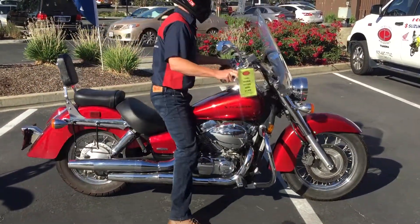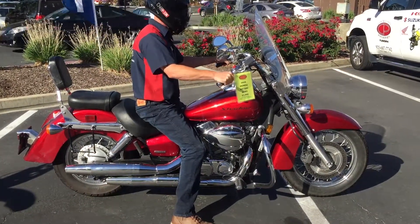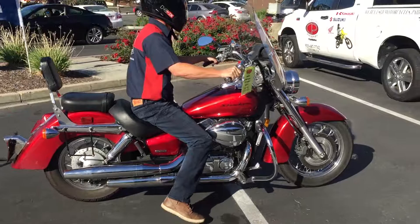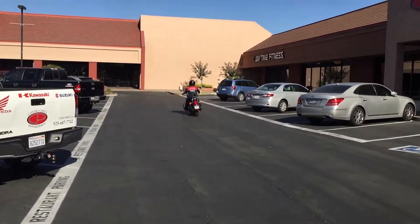At any given time we have 30 to 40 beautiful, clean used bikes in stock. Thank you for visiting Contra Costa Power Sports.